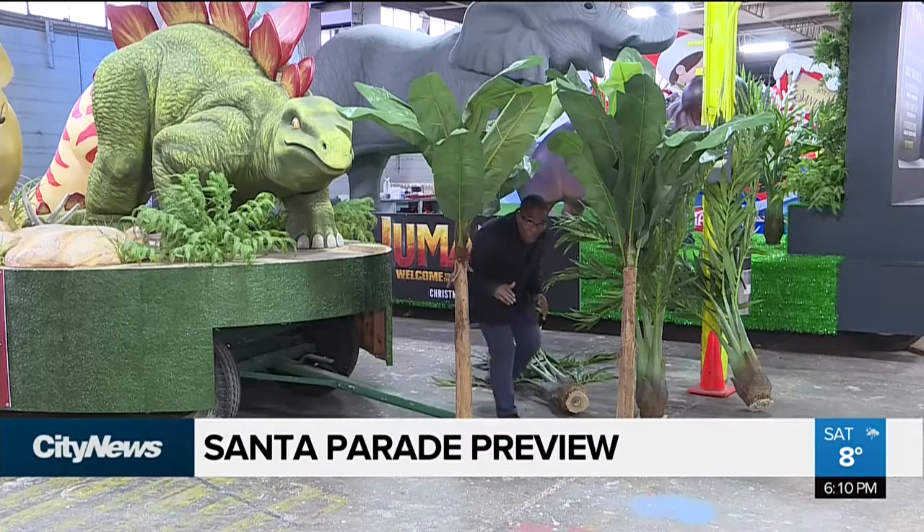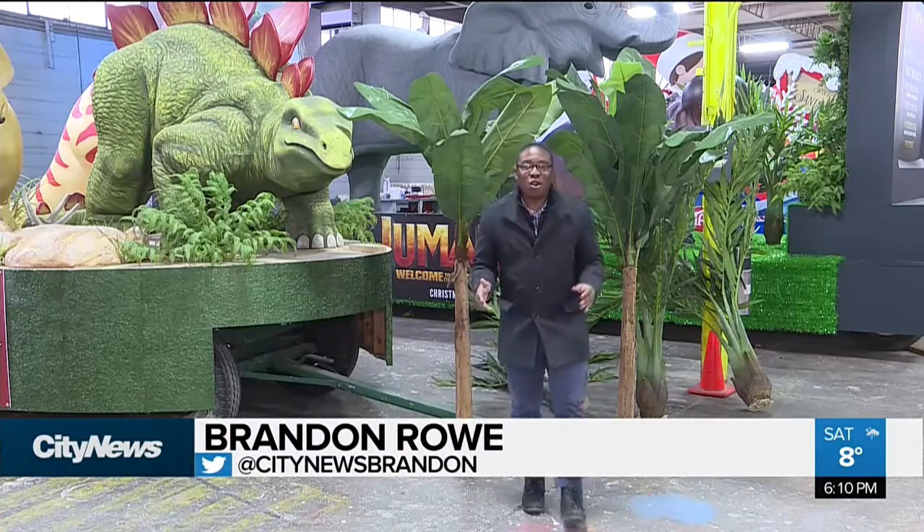The 113th Original Santa Claus Parade is almost here. I'm Brandon Rowe at Santa's Secret Workshop, where some busy elves are preparing for tomorrow's parade.